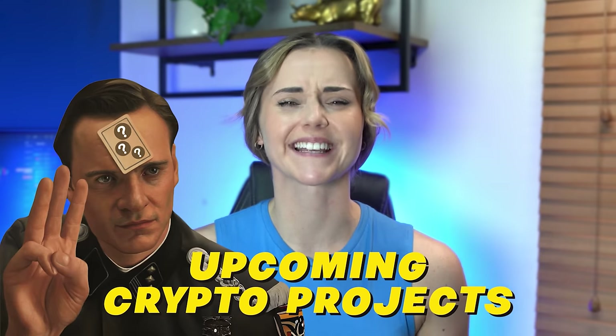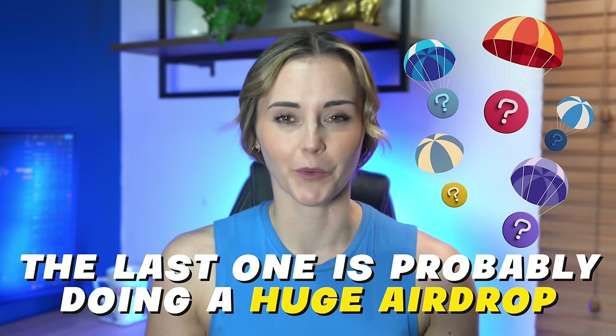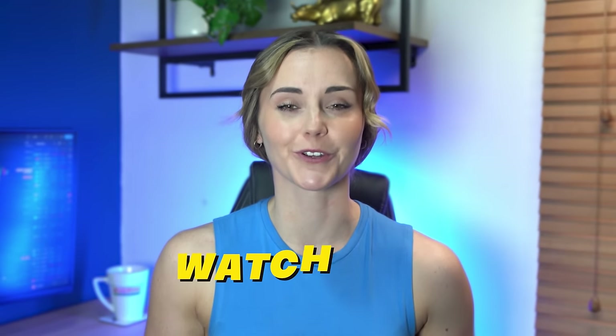So today I'm going to talk about three upcoming crypto projects I'm most excited about. The last one is probably doing a huge airdrop, which I'll explain how to farm. So make sure you watch till the end.